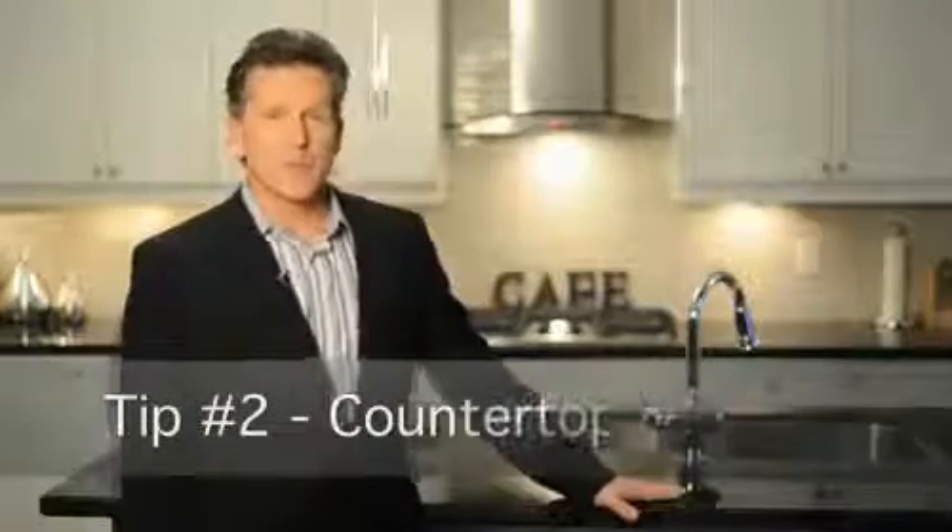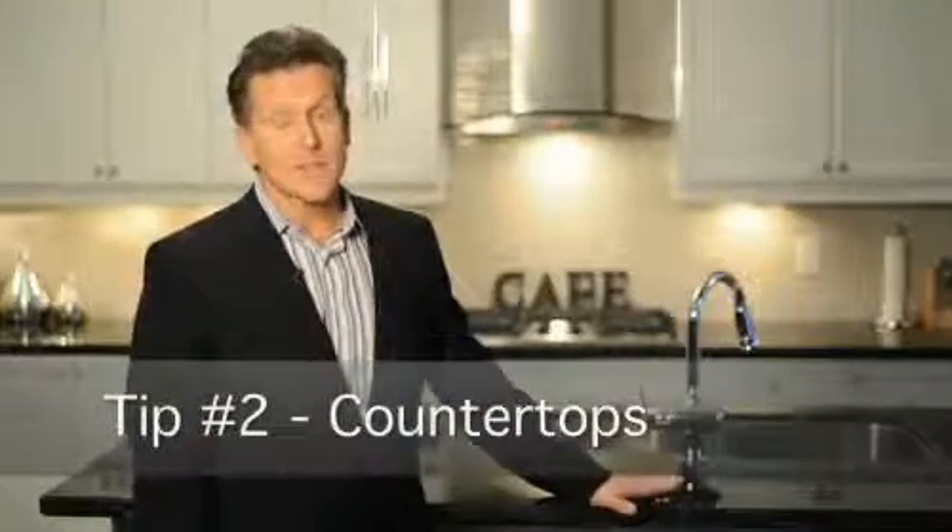Next, let's talk countertops. It's harder than you think to sell homes these days that do not have beautiful countertops like this, especially granite. The prices have really come down, so it's actually very, very affordable now. It adds huge value to your property and makes it a lot easier to sell.